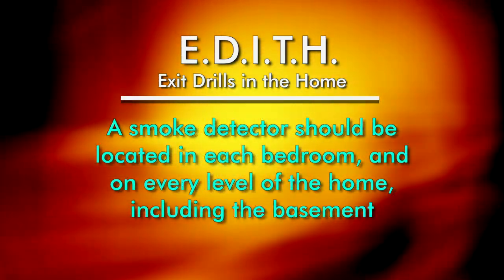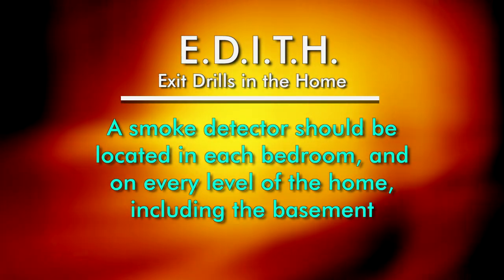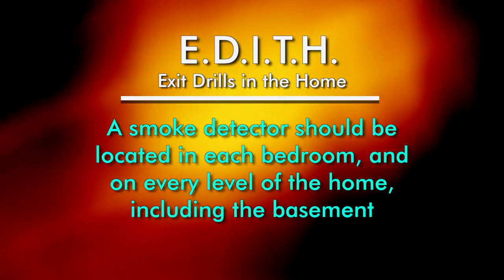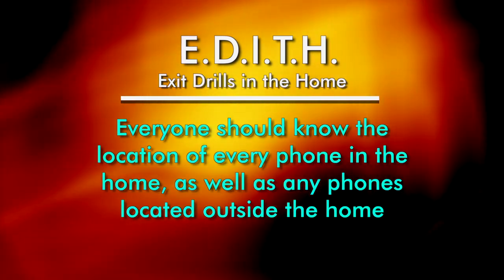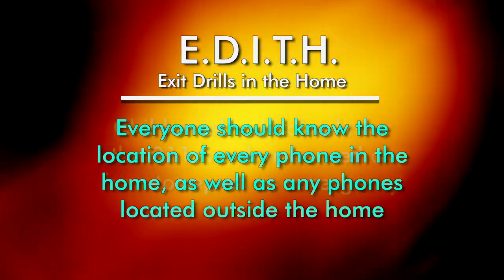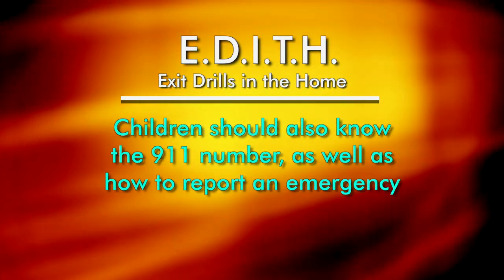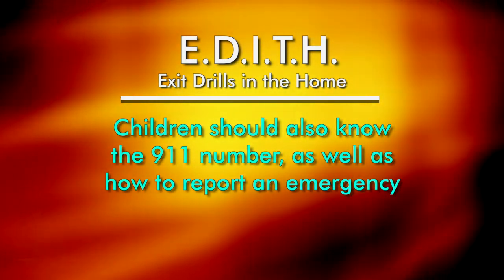As a reminder, an operating smoke detector should be located in each bedroom and on every level of the home, including the basement. Everyone should know the location of telephones in the home and where to find a telephone outside of the home. It's very important that children also know the 911 phone number in order to report a fire or other emergency.